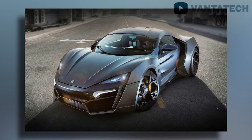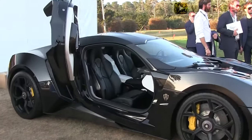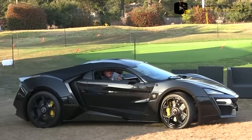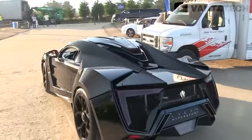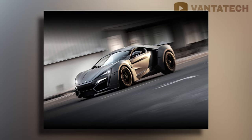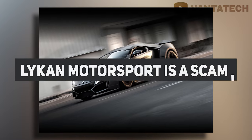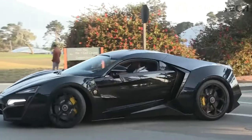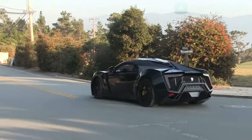It feels like W Motors is trying to hide something — there's something about the car they don't want us to know. Many of the YouTubers who have been allowed to drive this car have never really been allowed to push it, and there's no footage anywhere of anyone thrashing the thing or even just flooring it off the line. That is exactly where you might start to think that Lykan Motorsport is a scam.